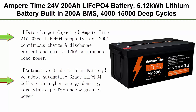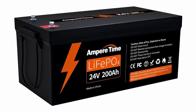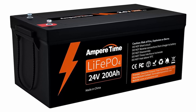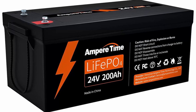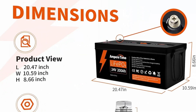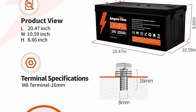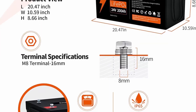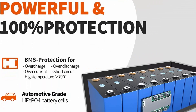Top 1: Ampere Time 24V 200Ah LiFePO4 Battery, 5.12 kWh lithium battery with built-in 200A BMS, 4000–15000 deep cycles. Perfect for solar system, RV, backup power, off-grid and marine applications. Twice larger capacity — Ampere Time 24V200Ah supports max 200A continuous charge and discharge current and max 5.12 kW continuous load power. Its capacity is twice greater than 24V100Ah batteries of similar brands, and can be expanded to max 2S4P 51.2V800Ah battery system with around 41 kWh energy.